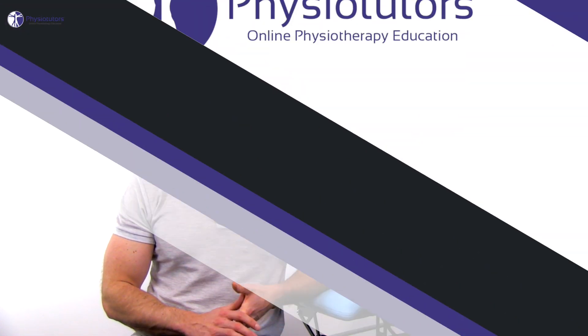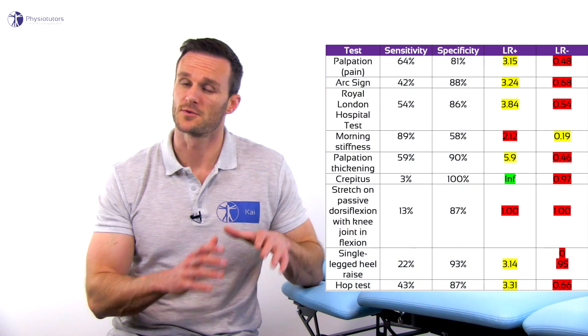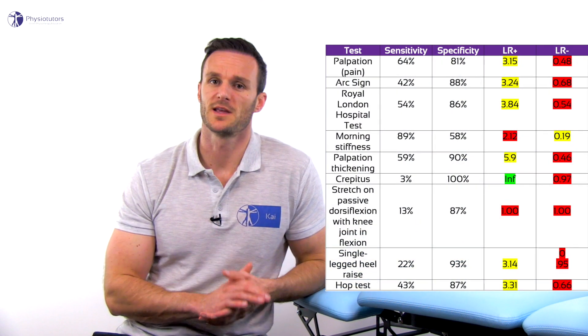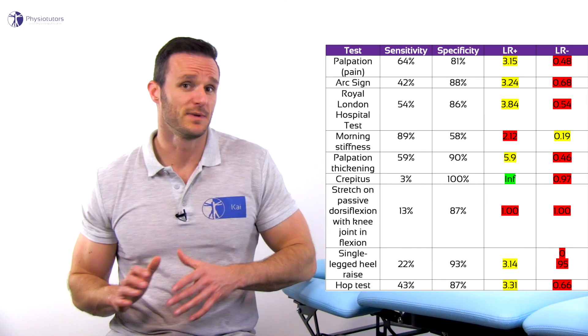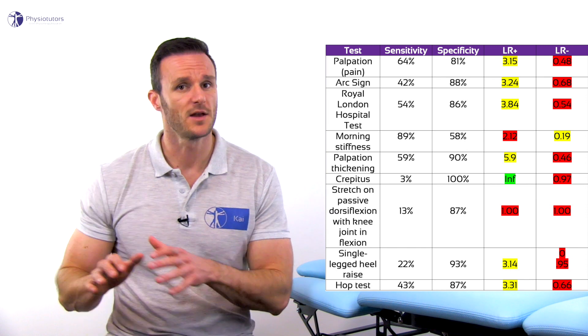In 2014, Reimann and colleagues evaluated the utility of clinical measures for the diagnosis of mid-portion Achilles tendinopathy. They found that most clinical measures for Achilles tendinopathy have greater diagnostic than screening capability, meaning that they are better at confirming Achilles tendinopathy than ruling it out.